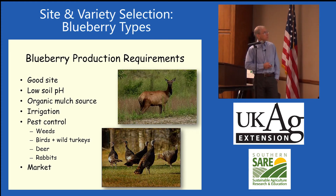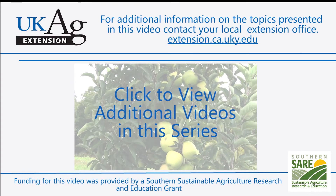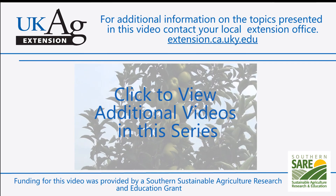Looking at the production requirements for blueberries, a good site is important. We want a low soil pH. You need some organic matter — blueberries like organic matter and they like a long, slow nitrogen release. Irrigation is very important, and pest control is important. We're going to talk about weeds a little later on. Birds, wild turkeys, and deer are a real problem — deer eat the bushes. Rabbits are a problem too; they clip them off.